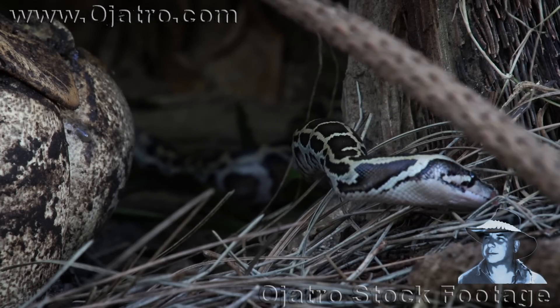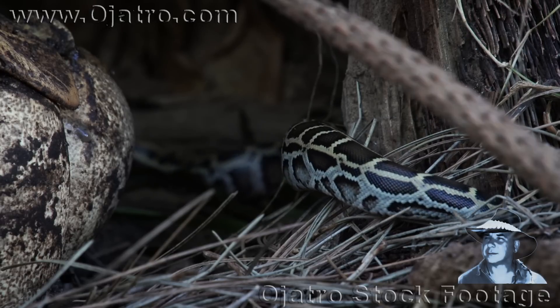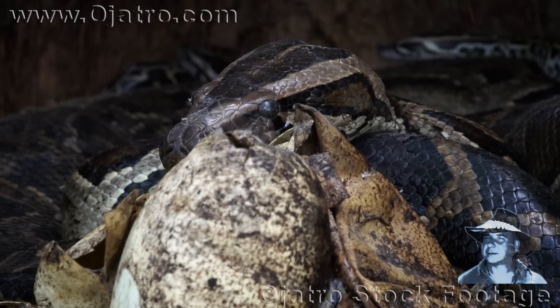Most hatchlings will leave the nest immediately and never return, while others linger for a short moment before departing.